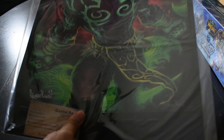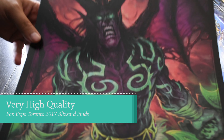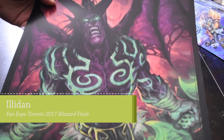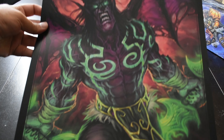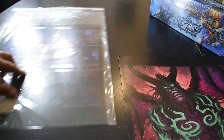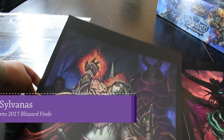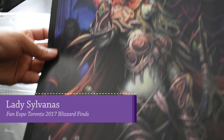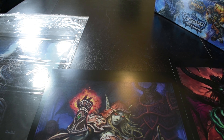Starting with the first print, we have Illidan — this is his autograph on it, looks really sick. The second one we have is of Lady Sylvanas, again signed by him. Looks so nice. I'm going to get all these prints framed.